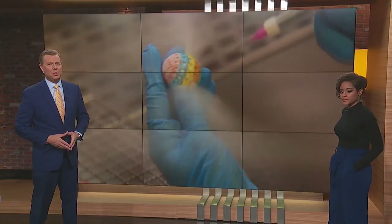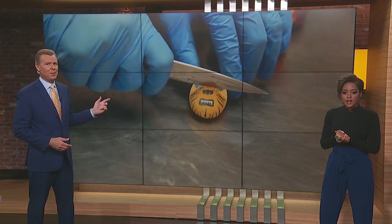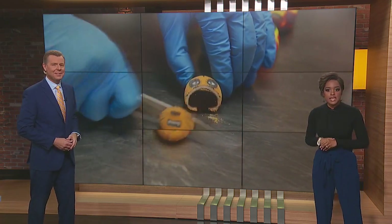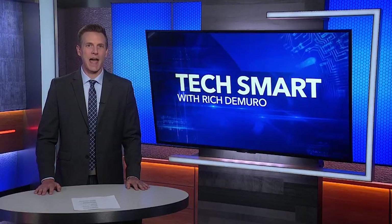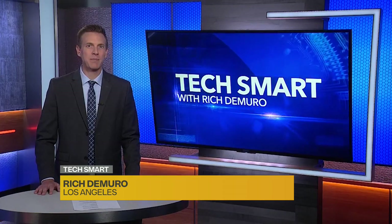It's a different way of creating a delicious treat at a bakery. The main ingredient's a 3-D printer. Rich DeMuro visits a digital bakery called the Sugar Lab and shows us how it's done, creating one-of-a-kind treats using emerging technology: 3-D printing.